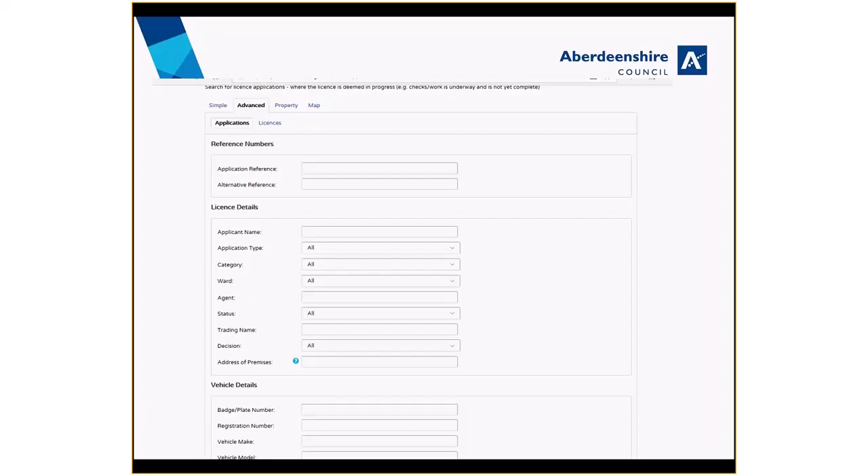This is also where you can find current applications that are open for comment. This can be done by selecting 'open for consultation' under the status option. You can also narrow down your search by selecting any other relevant search criteria.